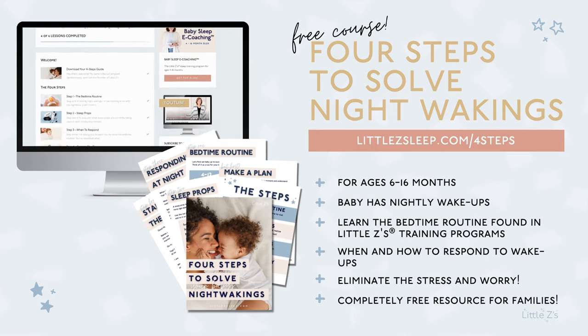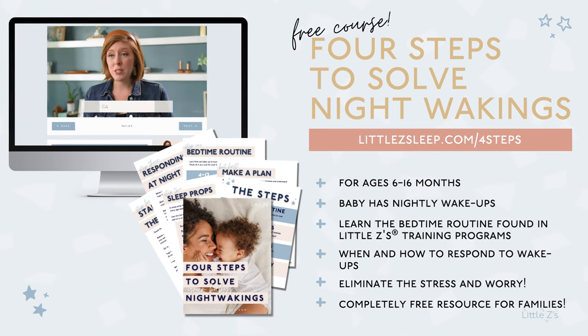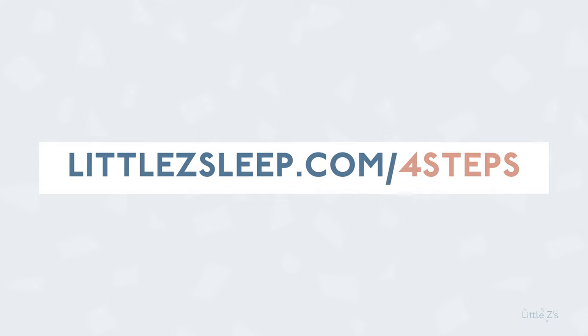If that's you, I have a free course called The Four Steps to Solve Your Baby's Night Wakings. It takes less than 30 minutes to watch, but you can implement it tonight. I'll walk you through bedtime routine and sleep expectations so you can start getting on the right path. Families have implemented this and said it was free and fixed their sleep problems. You deserve to be happy, healthy, and well-rested. Check out our free Four Steps to Solve Your Baby's Night Wakings course in the links below or head to littlezsleep.com/foursteps.